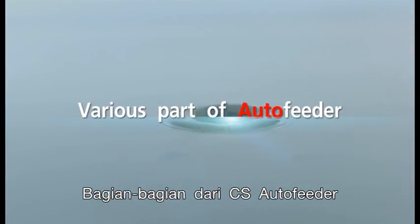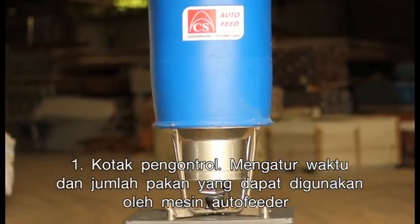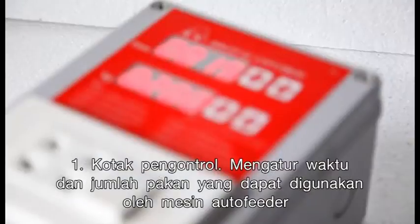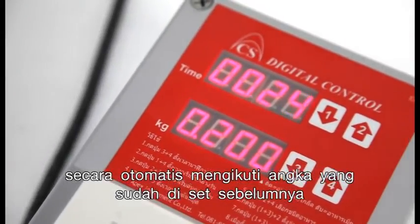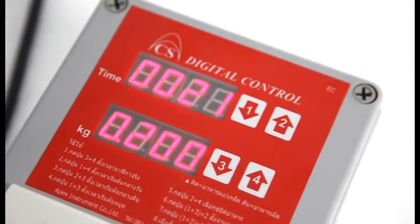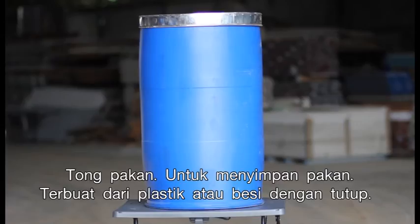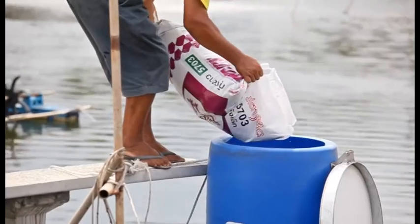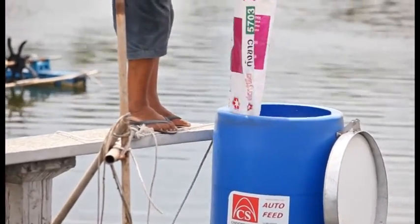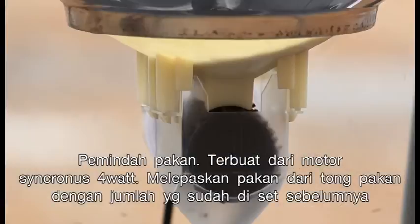Various parts of the CS Auto Feeder — it consists of three main areas. First, the Control Box, which controls time and amount of feed to let the machine work automatically according to the preset value. Second, the Feeder, which contains the holding drum made from plastic or metal with a lid, to store and keep the feed. The transfer, made of a 4 watt synchronous motor, releases feed from the holding drum in the set amount.